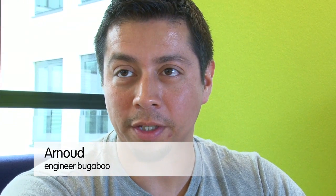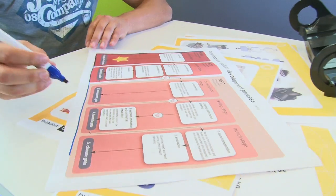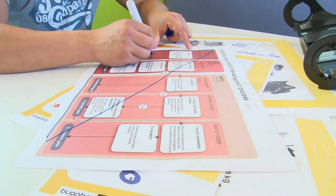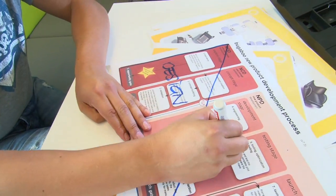At Bugaboo we have our own design process which has several phases — in total six. If you take a good look at it, this is the responsibility and this is the time of the total process, and then you can actually draw a line: this is design and here comes engineering.